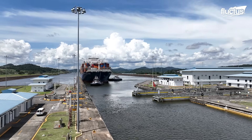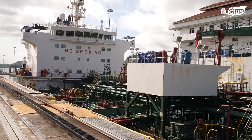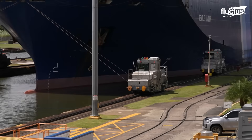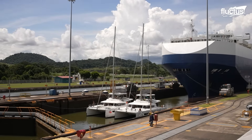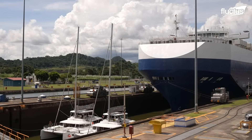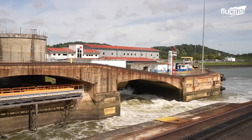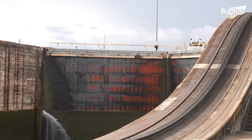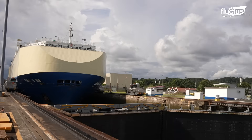Ships enter the canal through designated access points on both the Atlantic and Pacific sides. Once inside, their transit is controlled by an intricate system of gravity-fed water management. The canal famously uses no pumps. Instead, large culverts built inside the lock walls transfer vast amounts of water in and out of the chambers, raising or lowering the water level to allow ships to ascend or descend according to the elevation of the surrounding terrain.